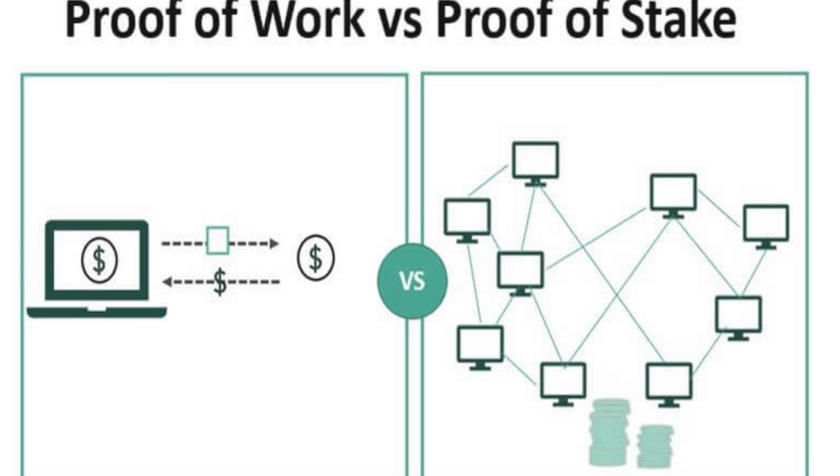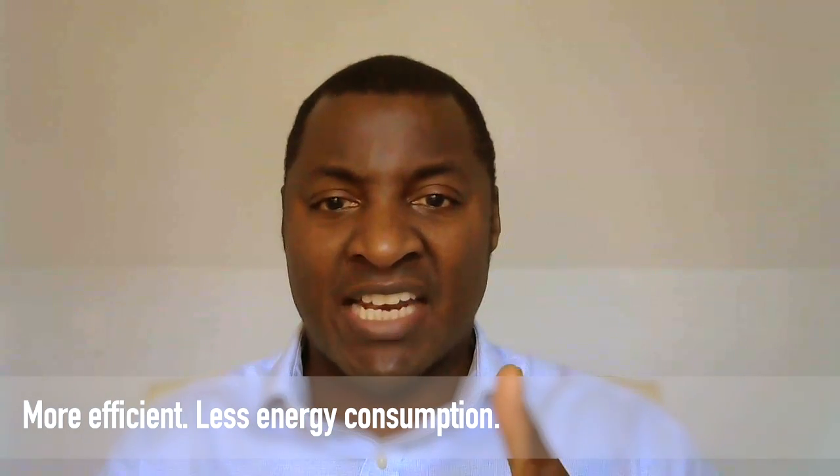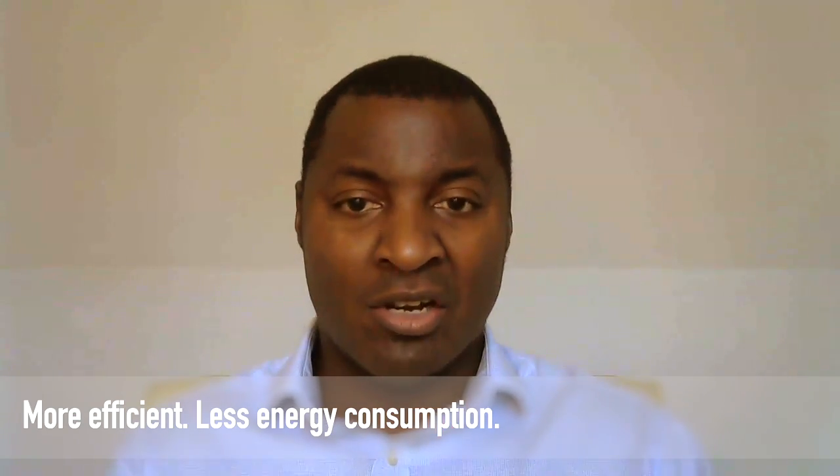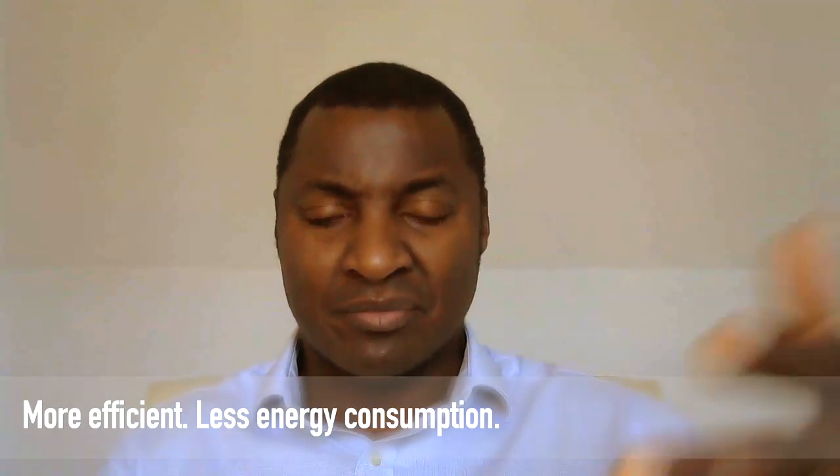Proof-of-stake is more efficient in terms of the energy consumption needed to validate transactions on the blockchain, compared to proof-of-work. So Ethereum is going to become more efficient and use less energy. It's also going to become a lot faster — faster and more energy efficient compared to proof-of-work consensus mechanisms.